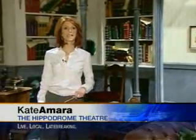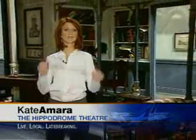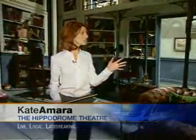We are on the set of My Fair Lady at the Hippodrome. This is a huge production. There are a thousand prop pieces, 304 lights, and the scenery is automated. To power all of that, including the sound, the production uses five miles of cable, running from the back of the house to the front.